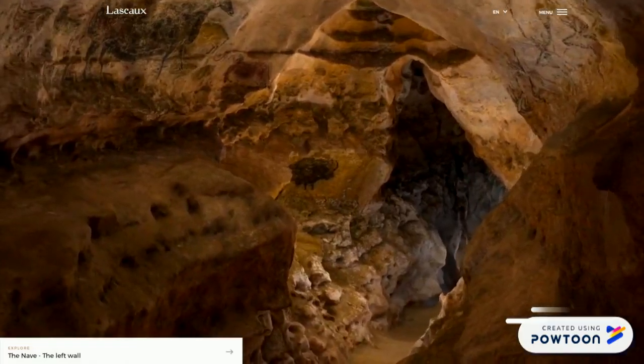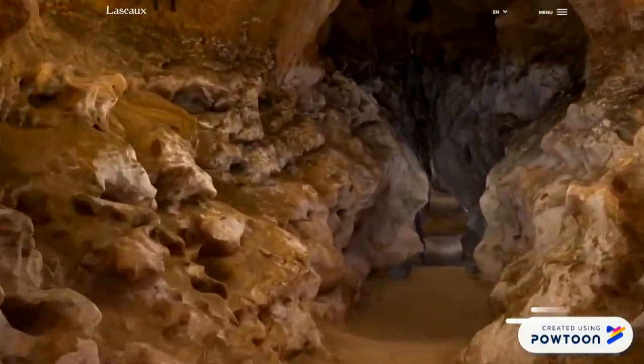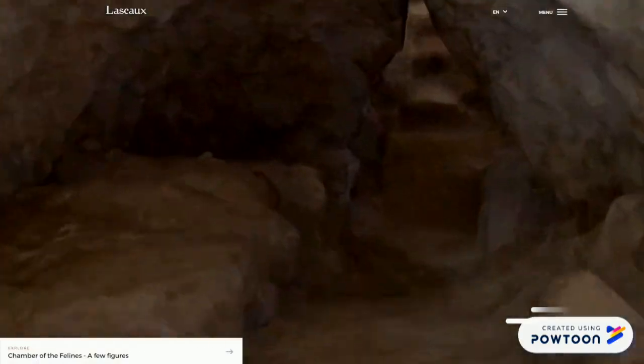Attenzione! Abbassate un po' la testa, che qui si fa sempre più basso e più stretto. Comunque stavamo dicendo, nel 1946 furono aperte al pubblico, ma in seguito vennero chiuse.